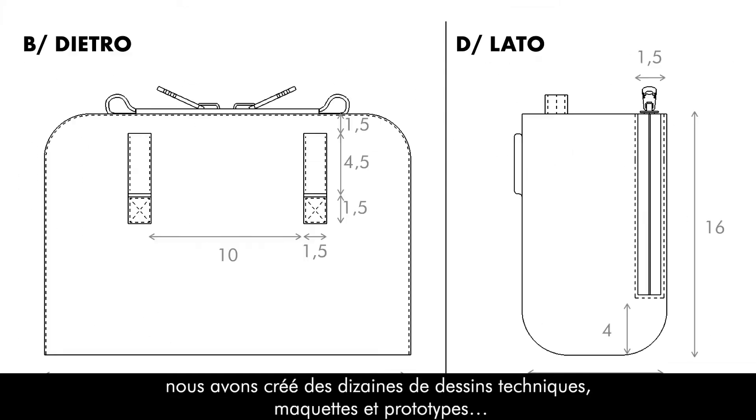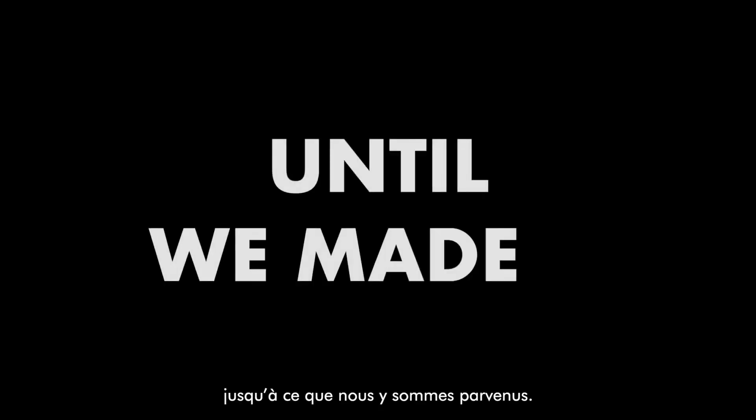This bag didn't exist, so for 18 intense months we've created dozens of technical drawings, models, and prototypes until we made it.